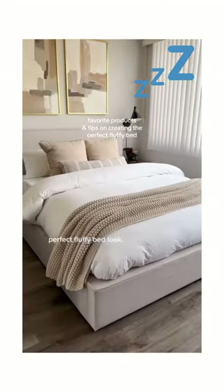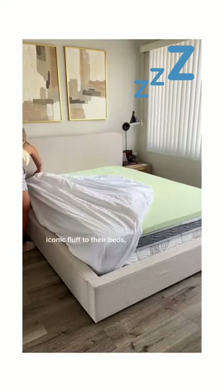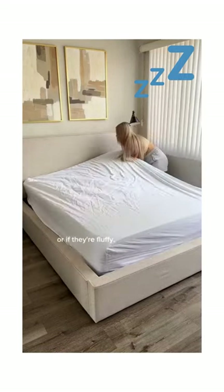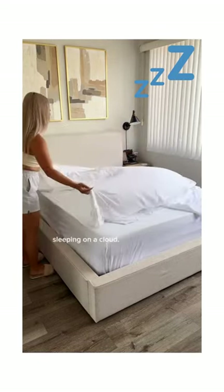You just have to get the perfect fluffy bed look. Maybe you've always wondered how furniture stores or magazines create that iconic fluff to their beds, but you've come across too many duvets that are too flat, or if they're fluffy, they're too heavy and hot. I'm going to share my favorite products and secrets that'll make you feel like you're sleeping on a cloud.